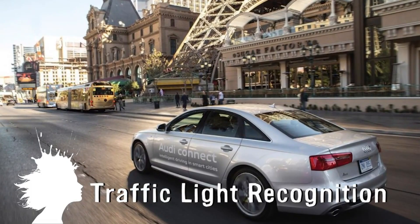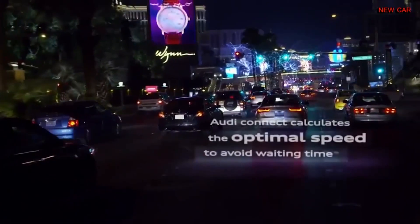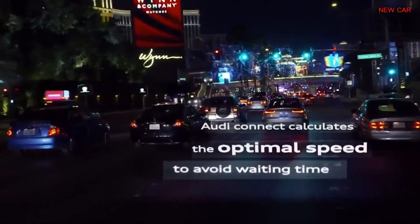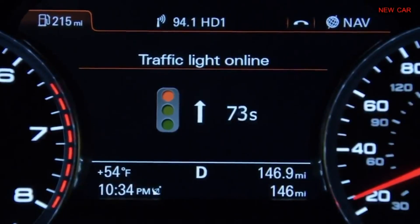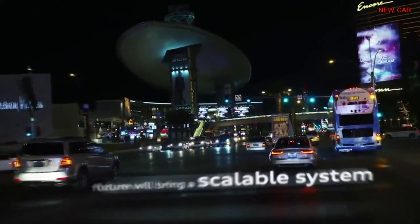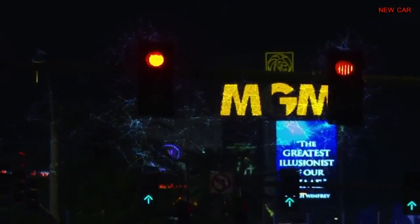Audi's traffic light recognition system counts down the time remaining until a red light turns green. It works by reading the automated signals from the city's central traffic computer and sending that data to the driver. It will also let you know if you can make it through a green light or if you should start braking. But there's no current date for when this will be available in the US. Audi's invention will make the roads a little bit safer.